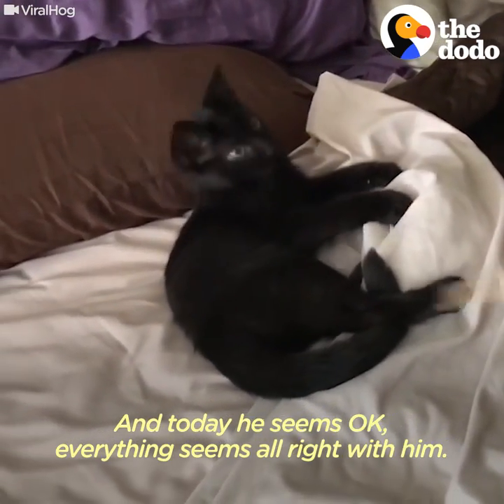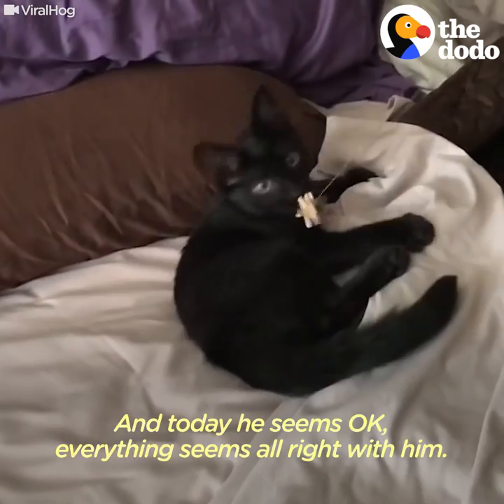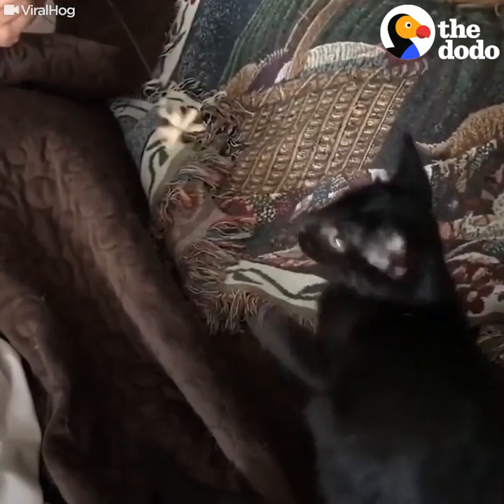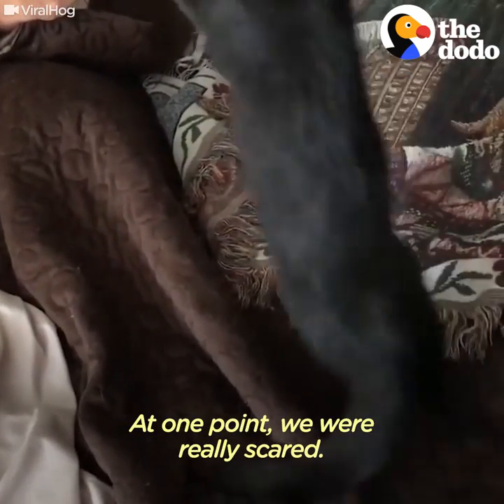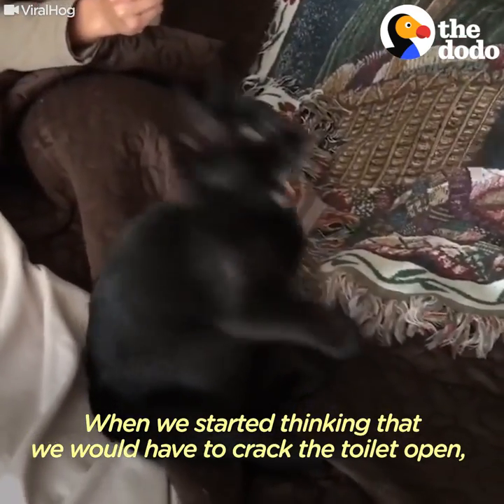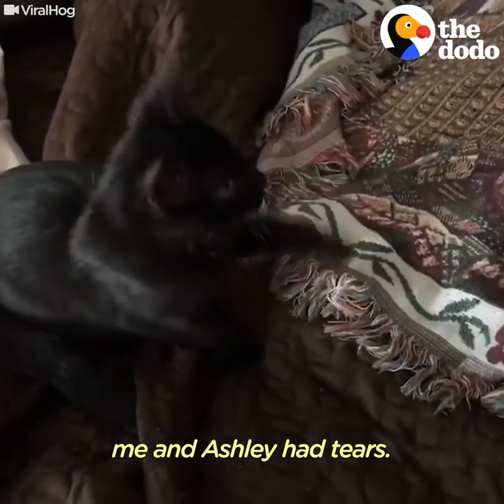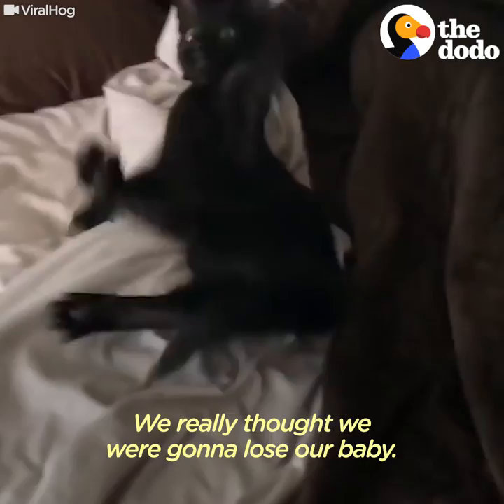Today he seems okay — everything seems alright with him. He's a little kitten like he should be. At one point we were really scared. When we started thinking that we would have to crack the toilet open, me and Ashley had tears. We really thought we were going to lose our baby.